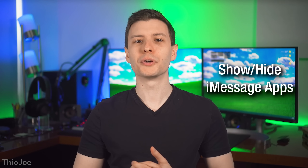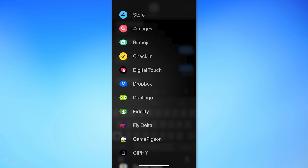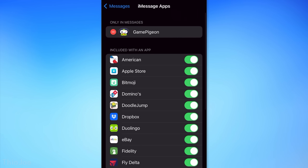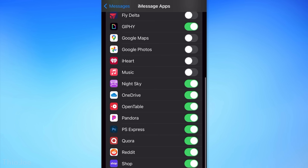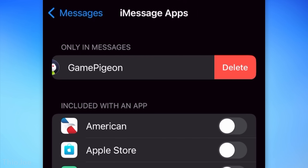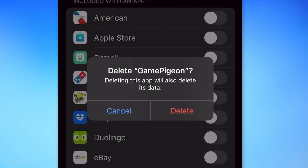Next, a convenient feature for iMessage: you can now choose which iMessage apps actually appear when you click the plus button. Go to Settings, Messages, then iMessage Apps. Here you can uncheck apps that are bundled with normally installed apps so they won't appear in the list — and that won't uninstall the actual full app. However, for apps that are purely iMessage apps, like Game Pigeon, clicking the minus button will fully uninstall the app.